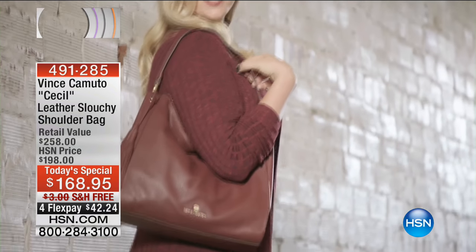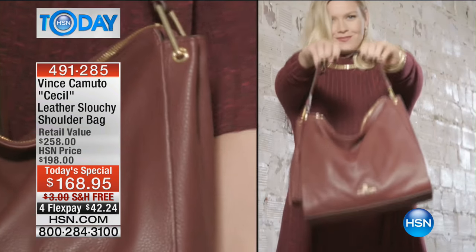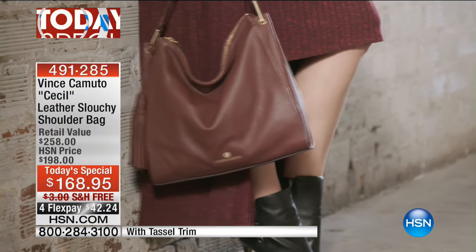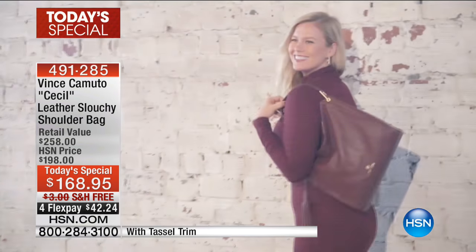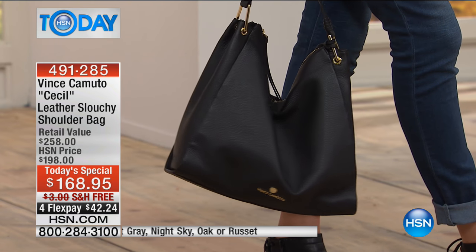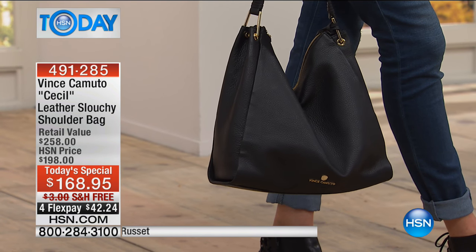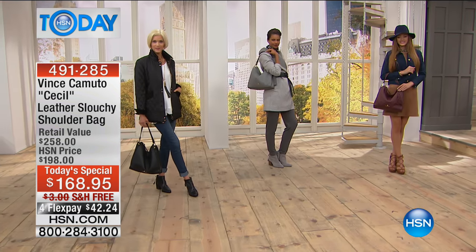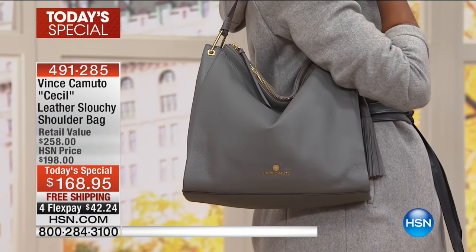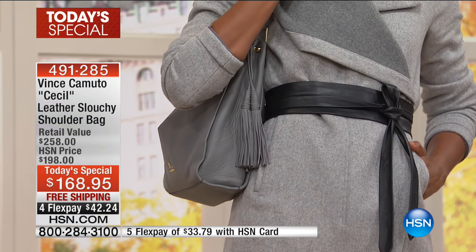We are giving you the looks for fall, and look no further — we've got the perfect slouchy leather bag from Vince Camuto. We're always looking for that one item that brings us right into fall, that we get to have and use over and over again. This makes your outfit. Our Today's Special is an incredible deal: the Vince Camuto Cecil leather slouchy shoulder bag, nearly 90% off the retail value. We've got beautiful colors for you.